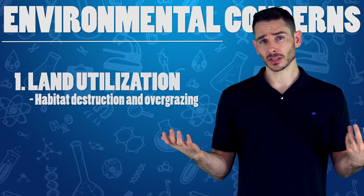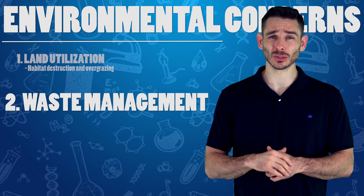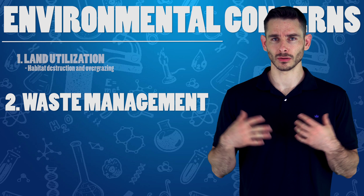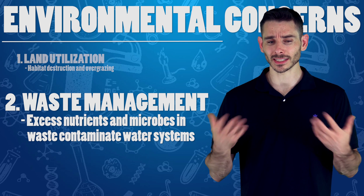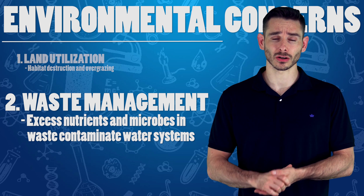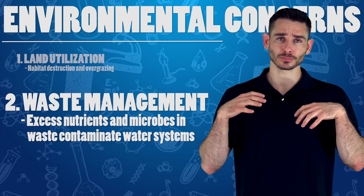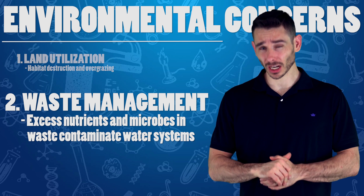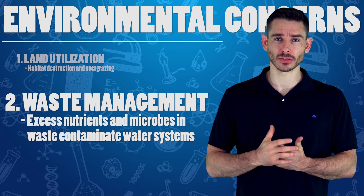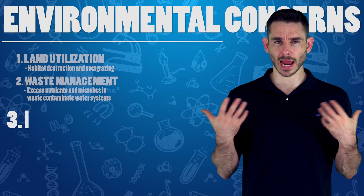The second environmental issue is waste management. These animals produce a lot of waste — poop, pee — that we have to manage. The waste contains nutrients that can get into water systems. Too many nutrients cause a burst of growth in organisms that feed on those nutrients, and in that process they use up a lot of oxygen in the water, killing other organisms. Additionally, the waste from cows, pigs, and chickens contains disease-causing microbes that can lead to pathogens in the water supply.